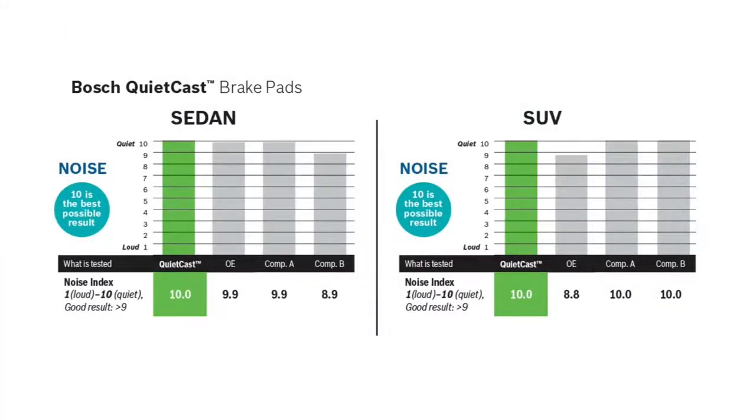Thanks to the OE-style rubber core multi-layer shim, these pads achieve the best possible result in noise testing conducted by Link Engineering. So how about environmental impact? That might not be the first thing that comes to mind when you're replacing a set of brake pads.